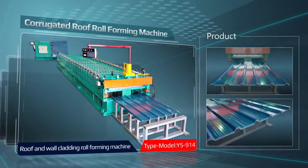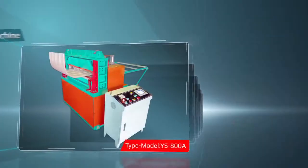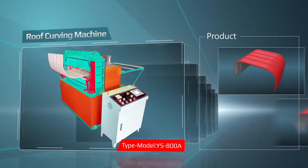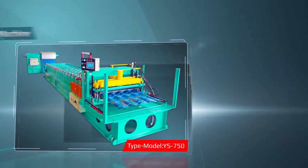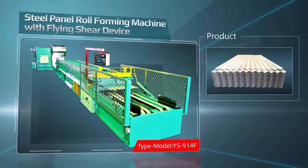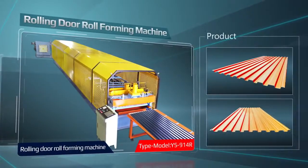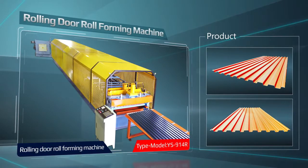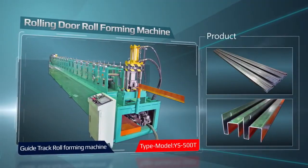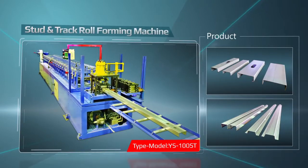Our machines, customized to meet specific requirements for the best quality and highest performance, include corrugated roof roll forming machine, roof curving machine, steel stepped tile roll forming machine, steel panel roll forming machine with flying shear device, rolling door roll forming machine, and stud and track roll forming machine.